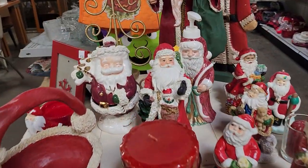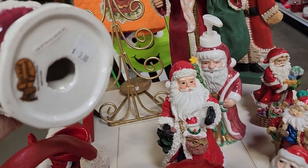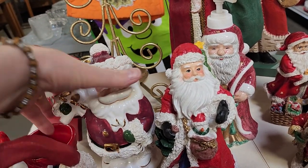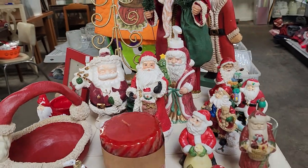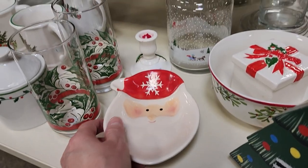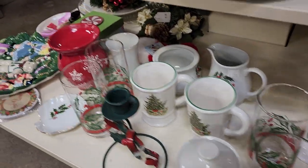And look at all these little Santas. That's a Cracker Barrel Santa for $3 — you know we probably paid more than that at Cracker Barrel. I love that little serving tray — $2. It's Christmas overload here, guys. Look at all this.